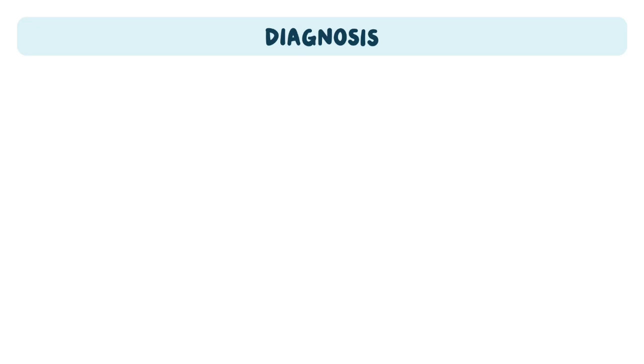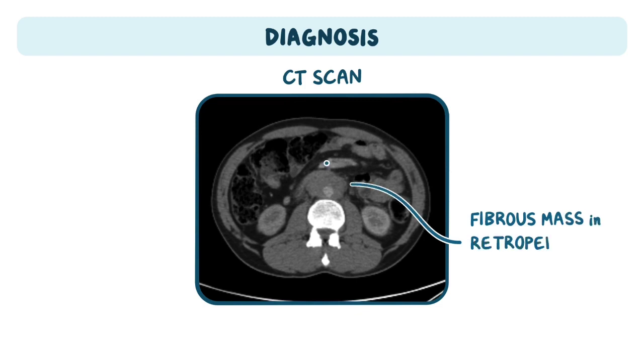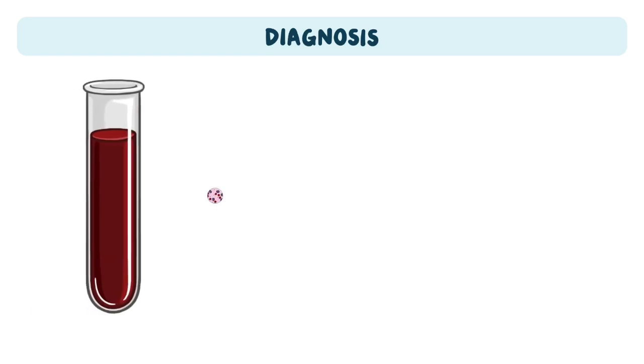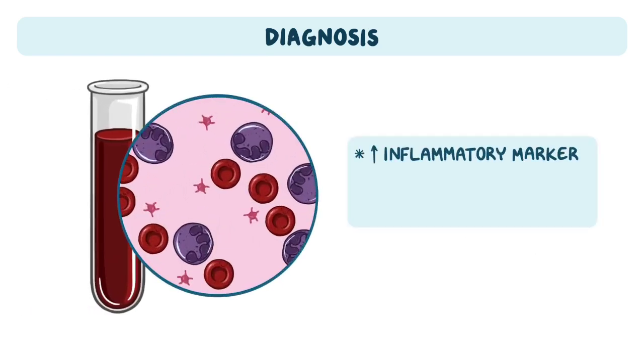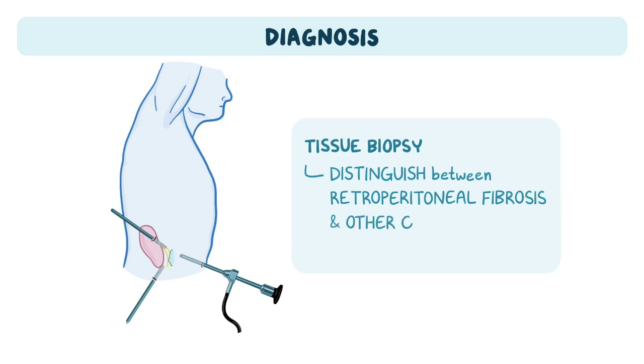Often, retroperitoneal fibrosis is discovered incidentally on a CT scan or other imaging techniques, which reveal a fibrous mass in the retroperitoneal space. There are no specific laboratory tests for retroperitoneal fibrosis, but most individuals present elevated inflammatory markers and low blood cell counts, or anemia, due to chronic inflammation. In cases where the diagnosis is not clear, a tissue biopsy may be done to distinguish between retroperitoneal fibrosis and other underlying conditions, such as an infection or malignancy.